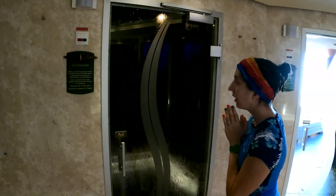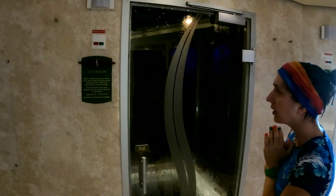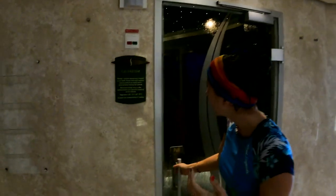Next up we have the Caldarium. I'm thinking this is a steam room — that's what it looks like. These last two rooms both kind of look like steam rooms; we'll see what the difference is. Let's get in.